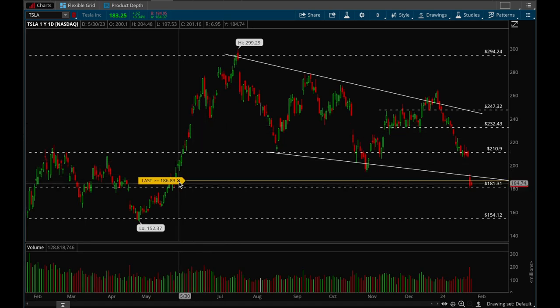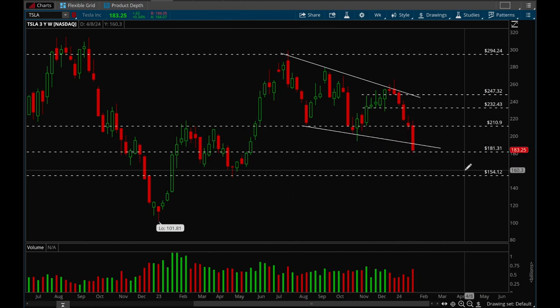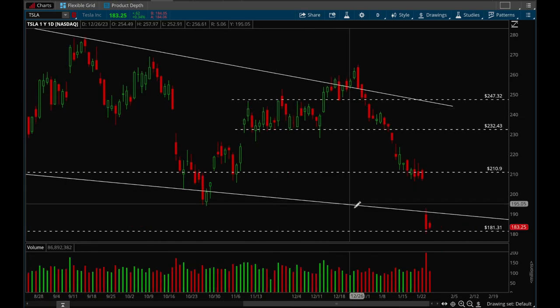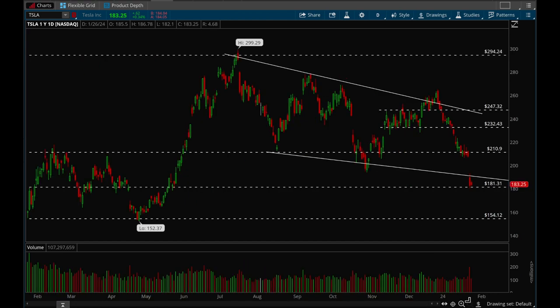Tesla is one of the weaker ones. On the weekly chart, Tesla has some support at that 181 level, but if it loses that there's a very good chance you could see 154 again. On Friday it did form an inside bar, so if it takes out that 167 level there's a chance we could get a bounce, but overall Tesla looks really weak and I definitely wouldn't try to be longing this one.